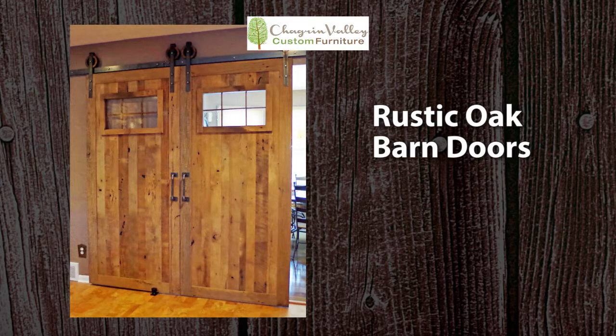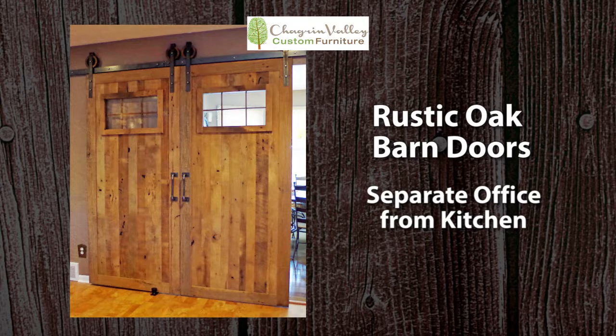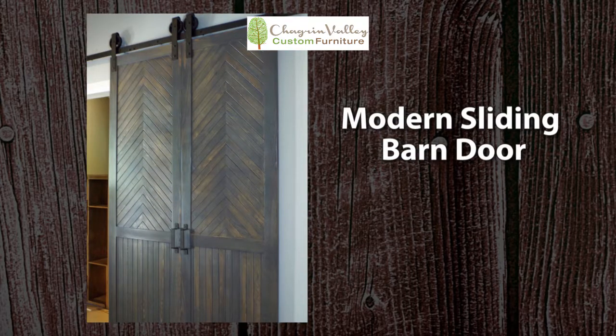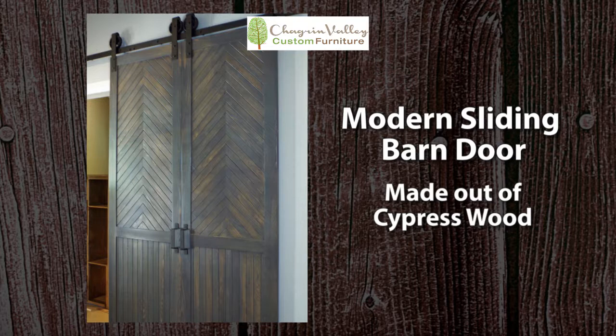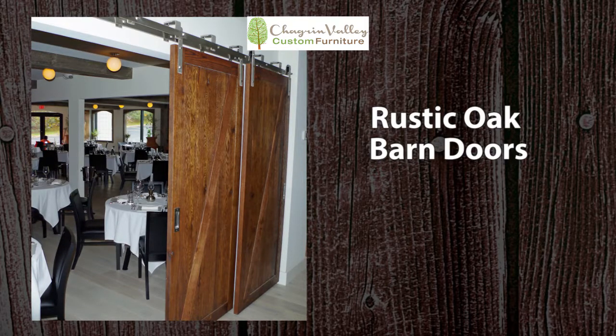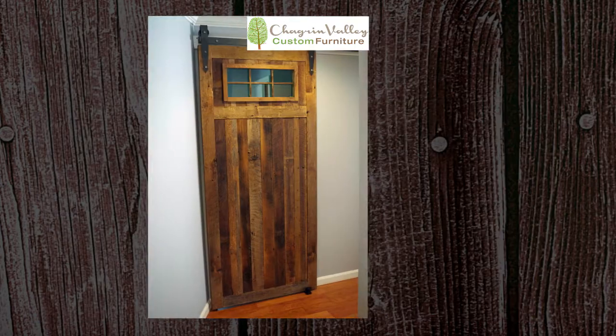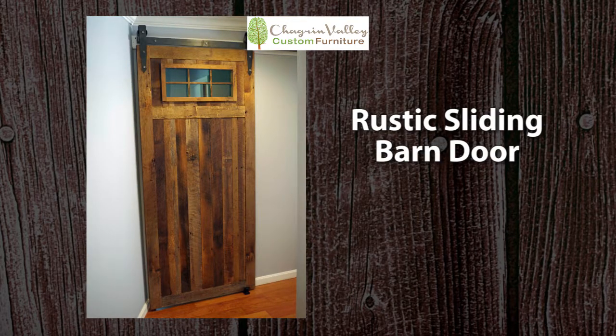These rustic oak barn doors separate an office from the kitchen. A Chagrin Falls family wanted their barn door made from cypress wood because of its amazing grains, and we whitewashed it in a light gray color. These rustic oak sliding doors separate dining areas at Luca West Restaurant in Westlake. This rustic oak barn door has windows with mullions.